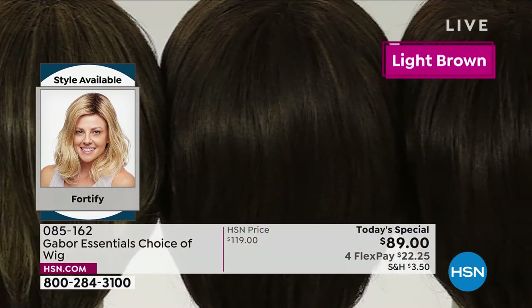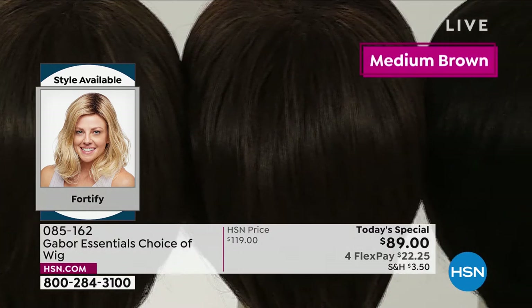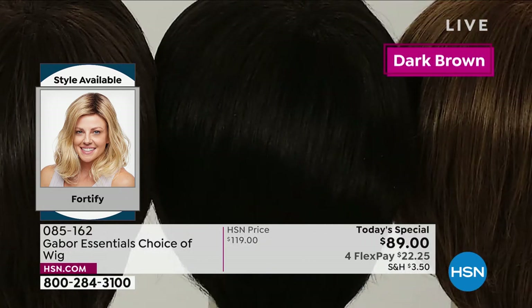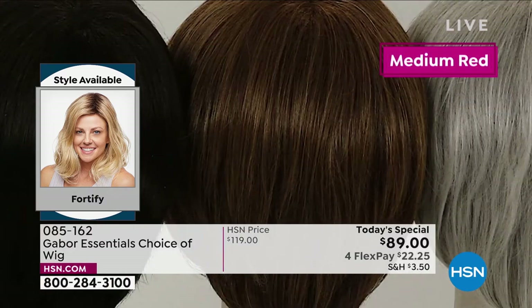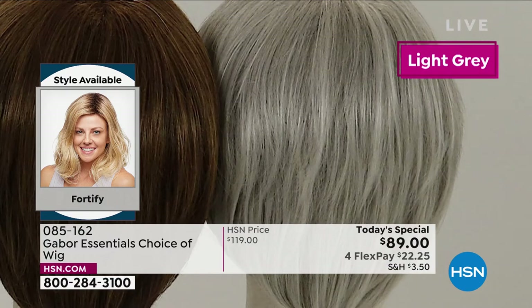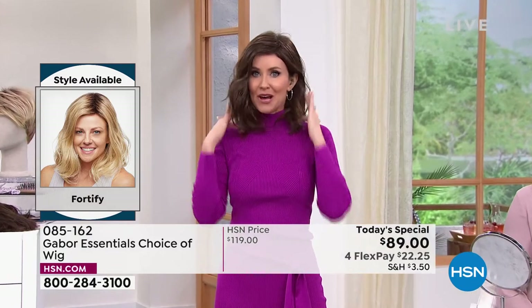We've got three browns in this: light brown, medium brown, and dark brown. Then you saw Inger in the medium red. In person, this medium red is like to die for — it's got beautiful almost rose gold, some strawberry, and some blonde. It's so dimensional.